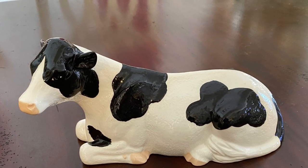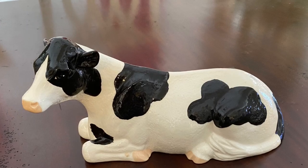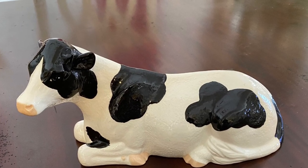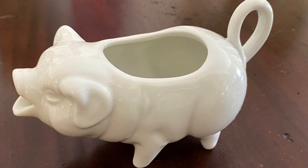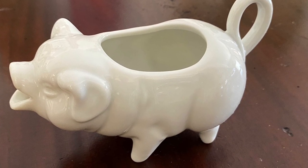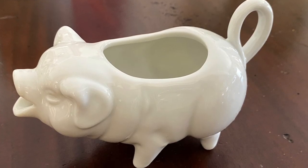This large ceramic cow was a $14 purchase also from the consignment store. This little piggy creamer was so irresistible and $5 from the very same consignment store as the other two items.